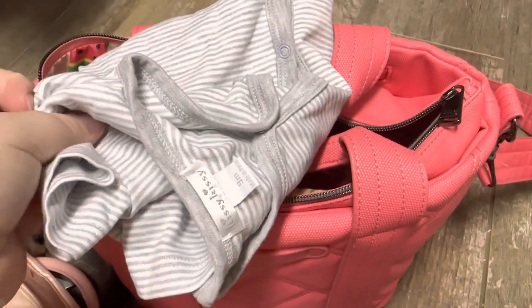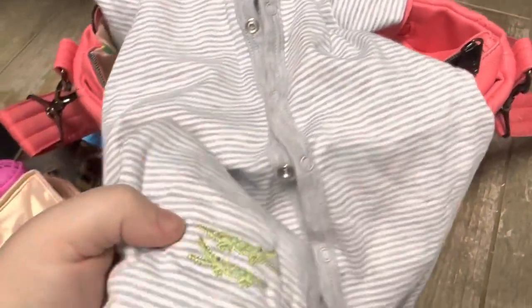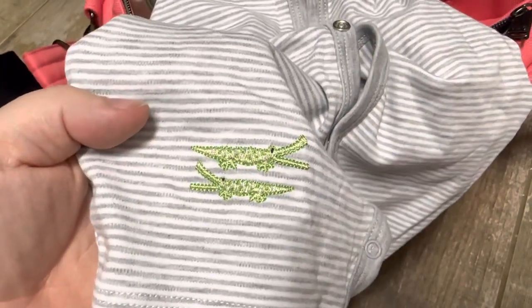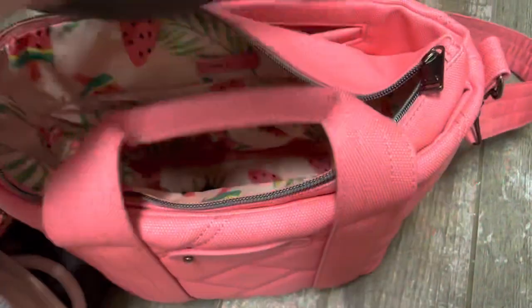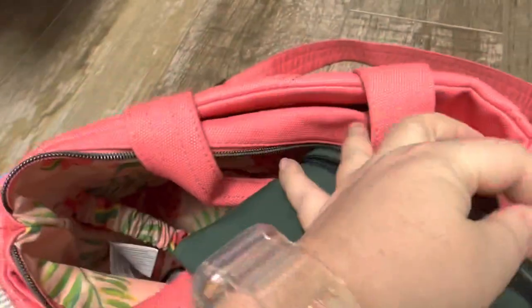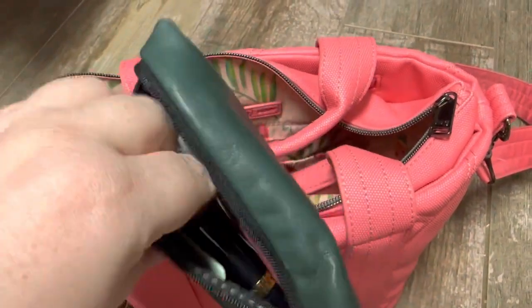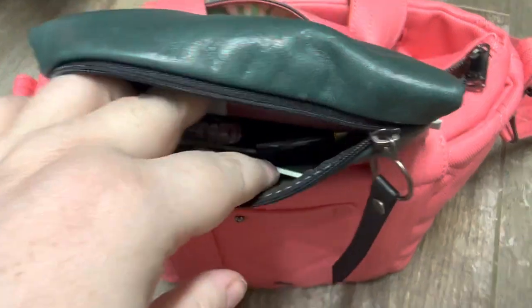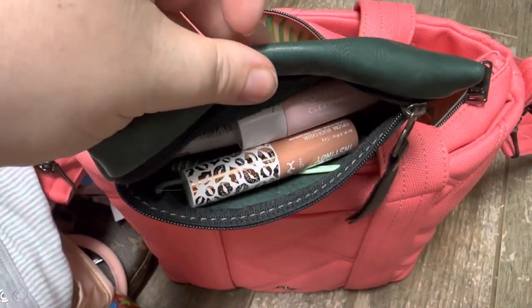Here's an extra romper that I just had in the bottom of the bag — just things that are popular in this house. These Kissy Kissy outfits are 10 out of 10, so popular. Another little rough and tumble pouch — this one has just lip products, floss, and a hair tie. I don't know if you can see the hair tie in the bottom, but there is one down there.